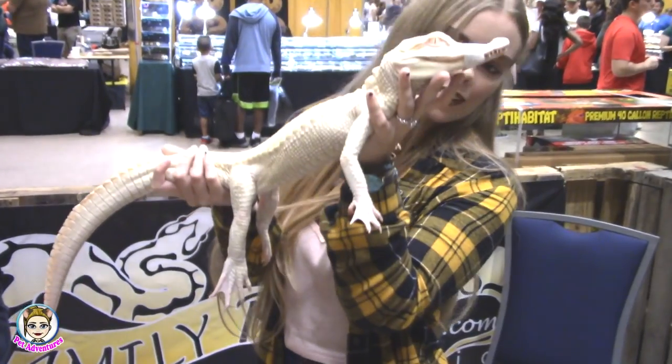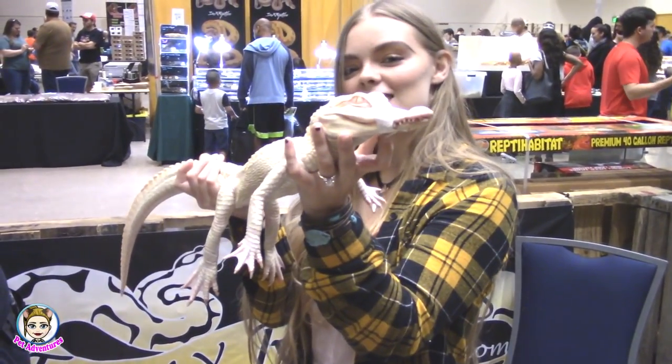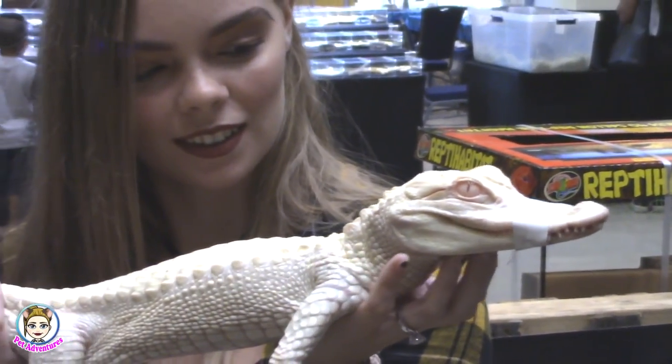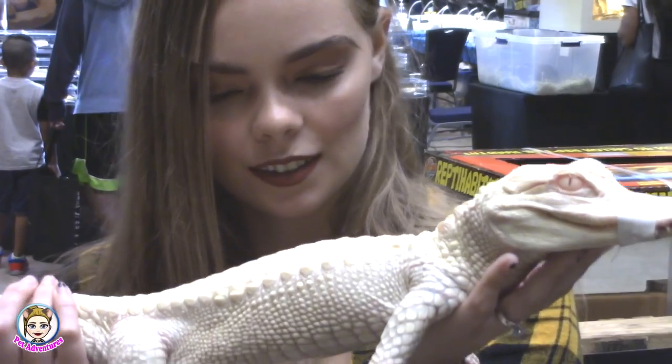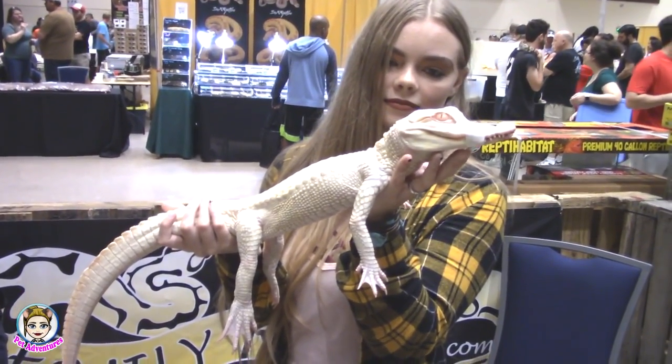Yeah, the ones at the zoo were 12 — maybe I'm thinking 12, but look at his eyes. There are two different kinds — there's one that is called a blue-eyed or cystic. The eyes are a little different. This one is a male and is about 10 to 12 feet — males will get up to 19.